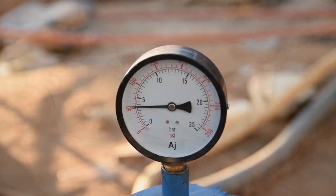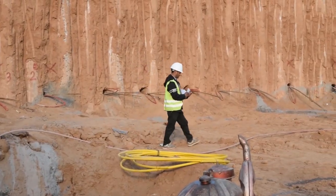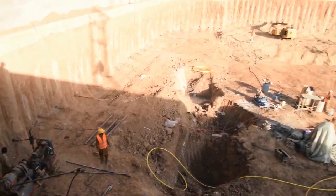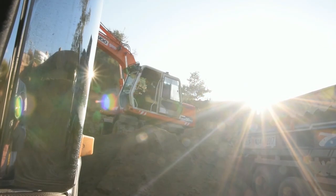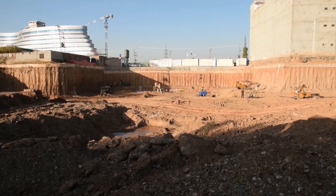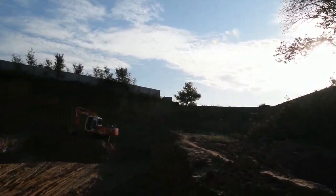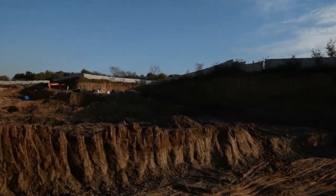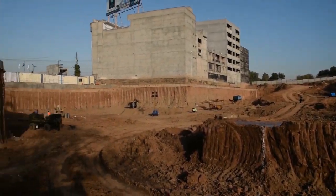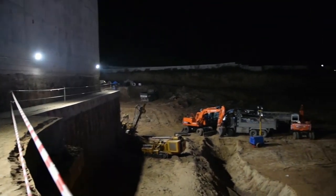Once these two major activities — pile anchorage works and excavation for the raft foundation — are completed, on-site preparation for the raft foundation shall begin. Upon completion of MEP works, rebar, and formwork, the raft foundation will be cast. This cast raft foundation will be the starting point for the structural work of the Aquatic Mall project, comprising three basements in the substructure and 12 floors in the superstructure.